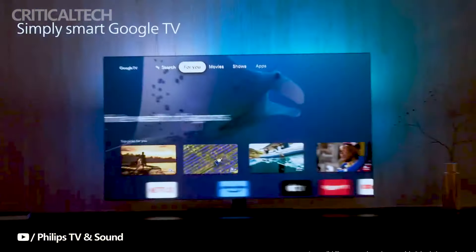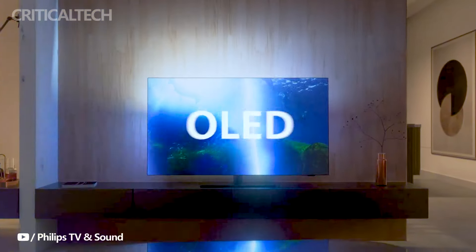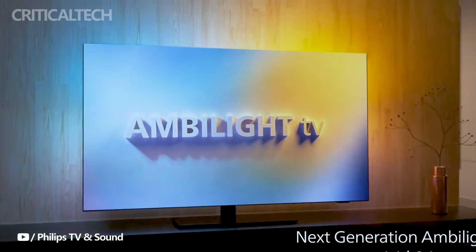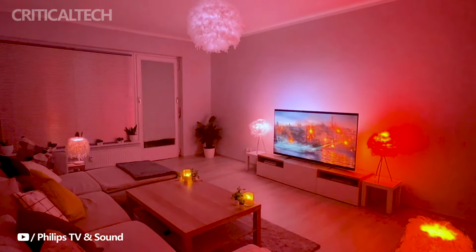The Philips OLED Plus 959 Ambilight TV has recently been unveiled by TP Vision as the brighter and more advanced flagship model of their 2024 lineup. This television sets itself apart by delivering an impressive peak brightness of up to 3,000 nits, positioning it among the brightest flagship offerings in the market.